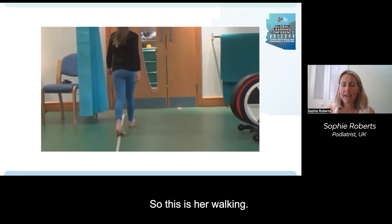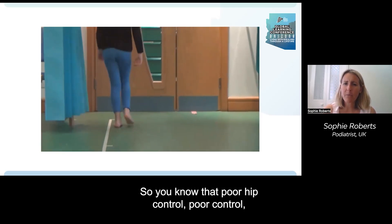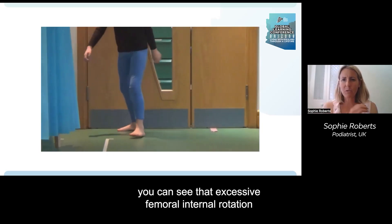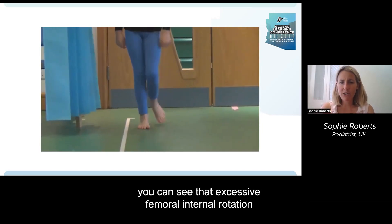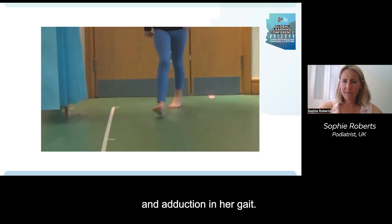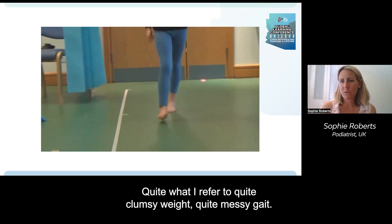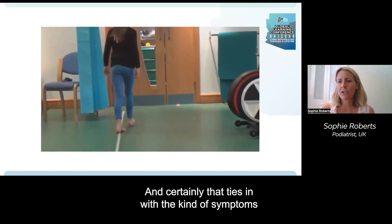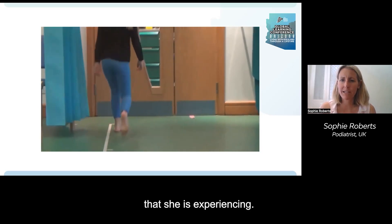This is her walking. You can see poor hip control, excessive femoral internal rotation, slight pronation and adduction in her gait — quite a clumsy, messy gait. That ties in with the kind of symptoms she is experiencing.